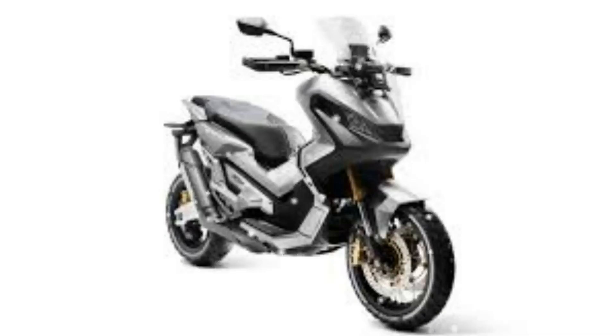A truly multipurpose motorcycle, the X8 DB, according to a Honda spokesman, combines the spirit of adventure with all-round performance, premium specifications, practicality, and comfort for urban commuting and weekend escapes.